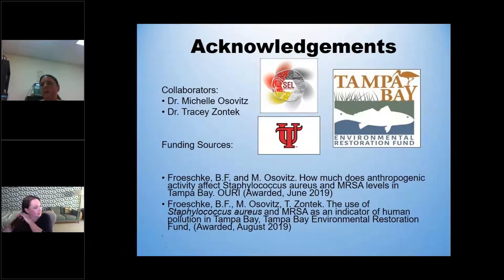My collaborators, Dr. Osevich and Dr. Zontek, are a big part of this. The very small initial study was funded by UT, and I'd like to thank the Tampa Bay Environmental Restoration Fund for funding this part of the project. With that, I'll take any questions.